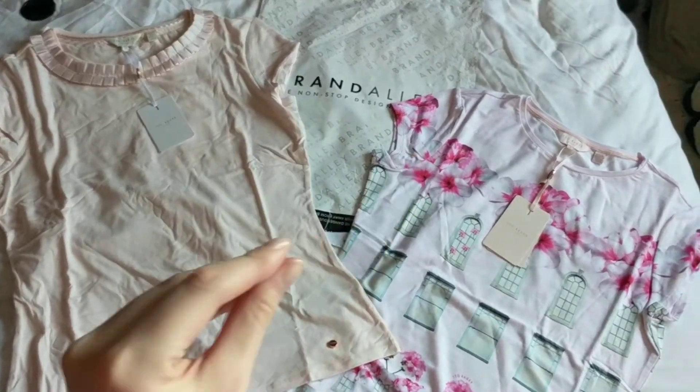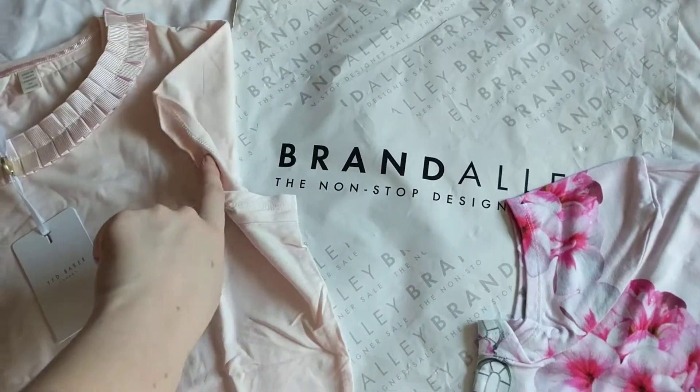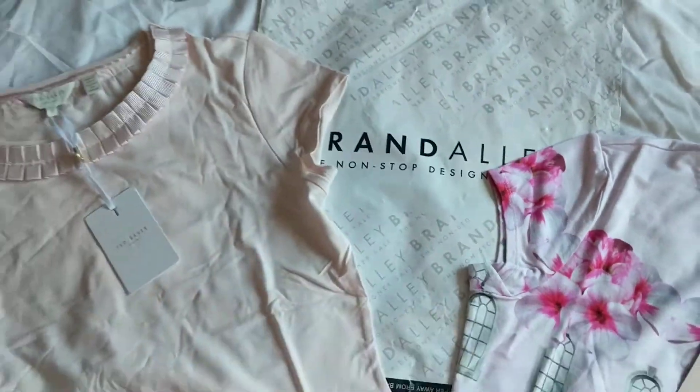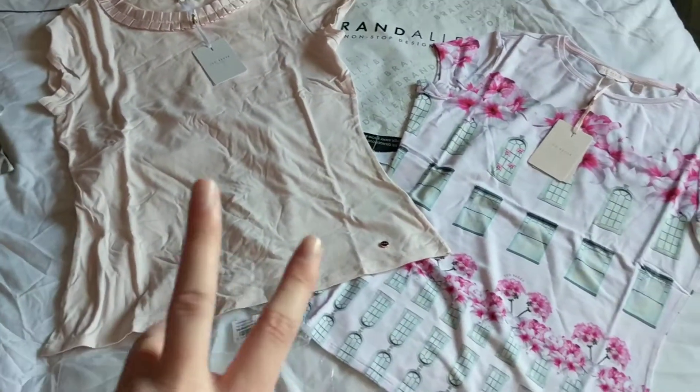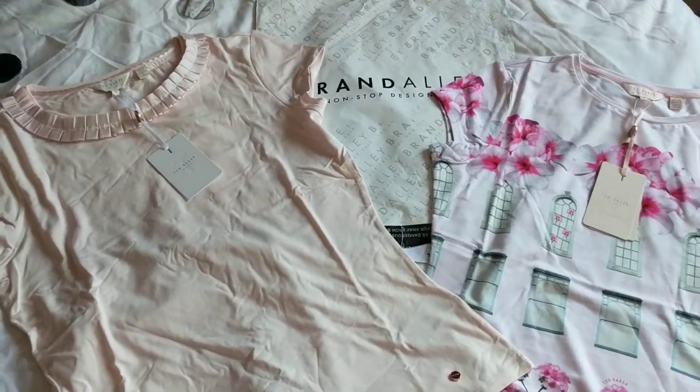Hi guys, so today I'm doing a small tiny haul from Brand Alley. This website sells all designer stuff super cheap. I purchased two Ted Baker tops and these were both in the sale for, I think, 24 pounds or 20 pounds.